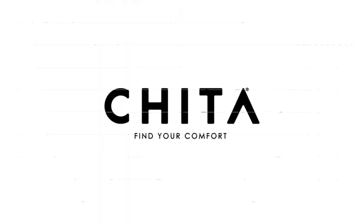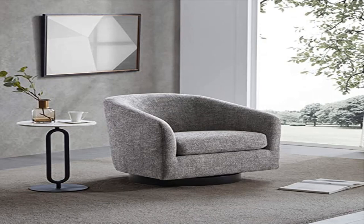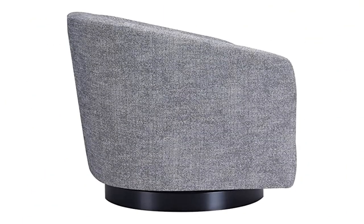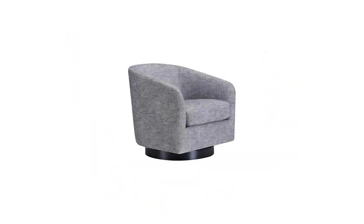This chair is fully assembled — simply pull it out of the box and have a seat. Features: fabric cover — linen, 95% polyester, 5% acrylic. Seat cushion: premium high-density poly foam core provides comfort and durability.